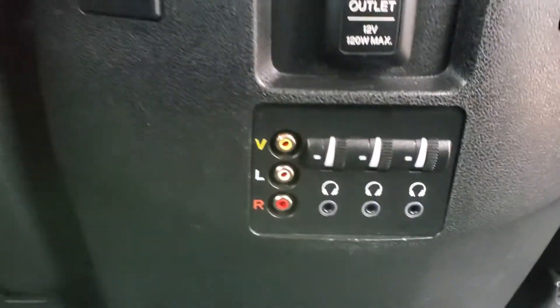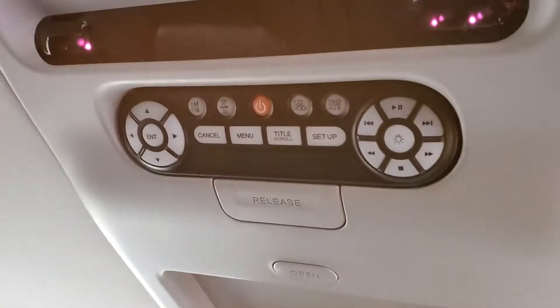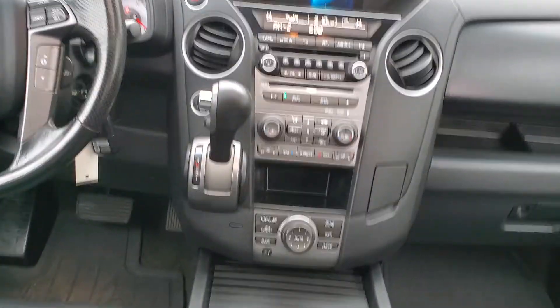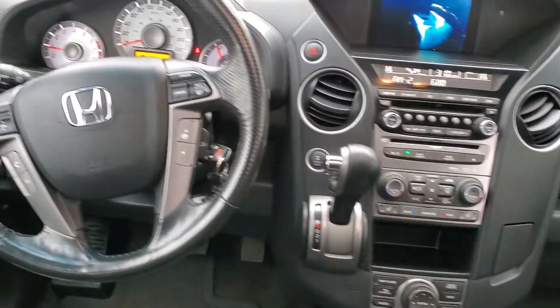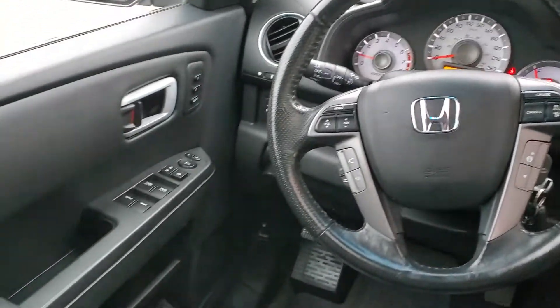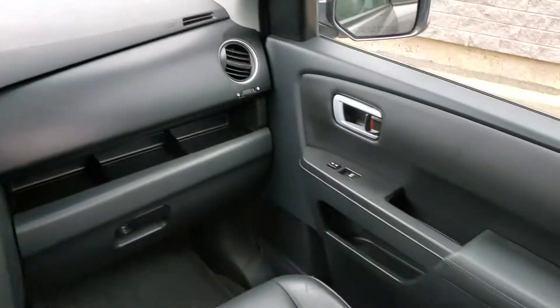There's the infotainment system for DVD — there's a remote — and everything works as it should.